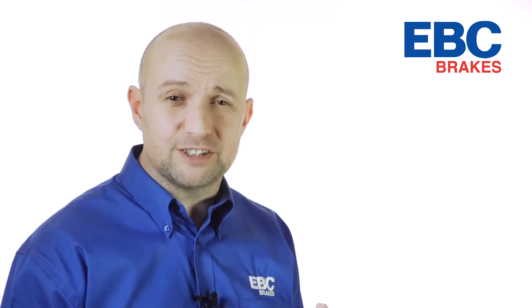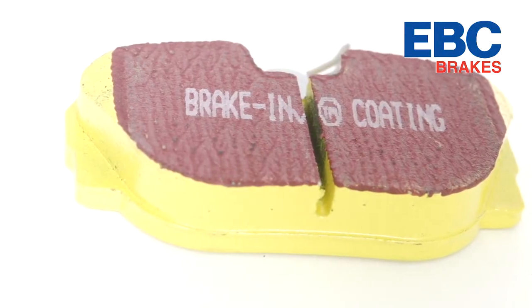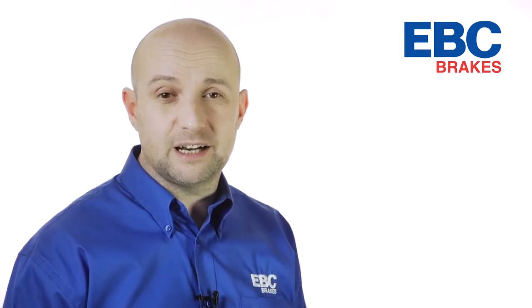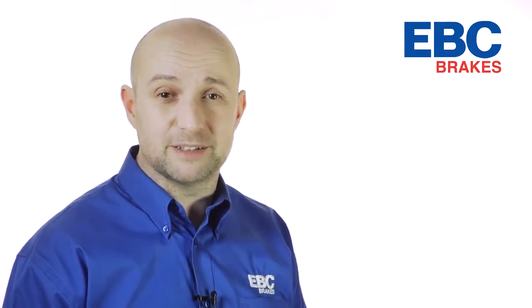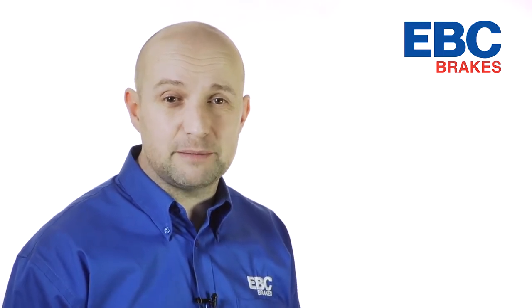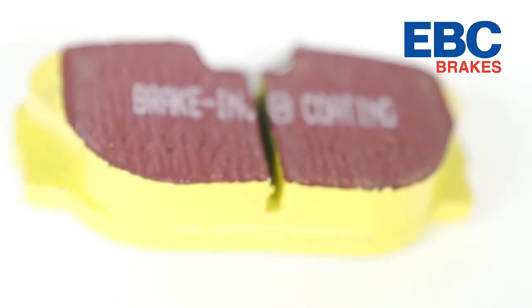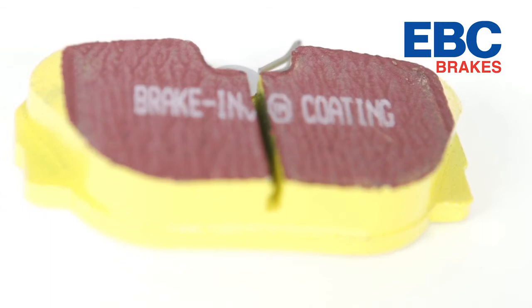Basically, if you're going to the track you have three pad choices. Lighter cars or occasional track day event drivers will enjoy EBC Yellow Stuff, our top selling compound that's street legal for most cars — a high friction aramid fibre based pad that beds in quickly. It delivers superb stopping power and can handle plenty of heat and abuse.